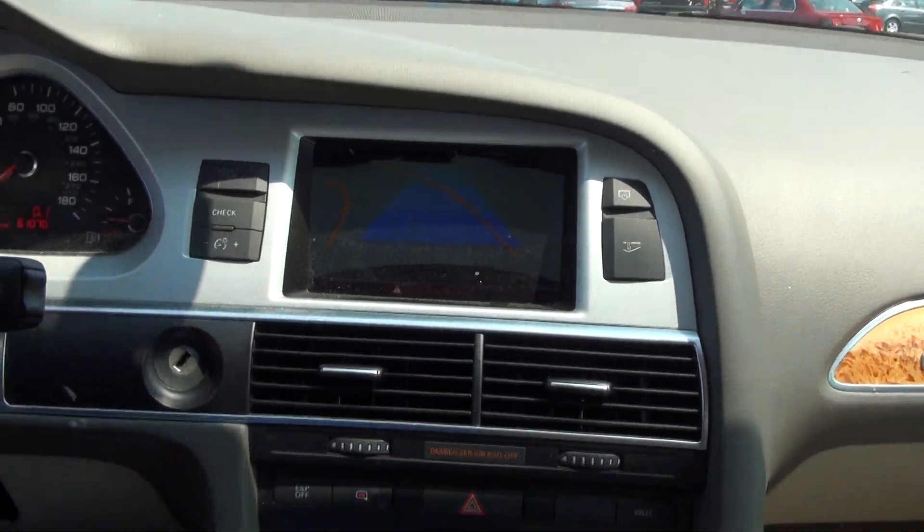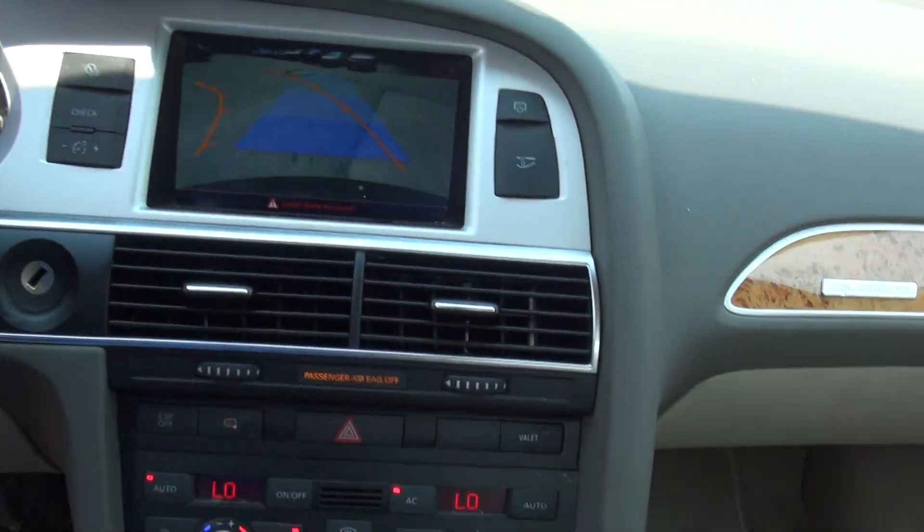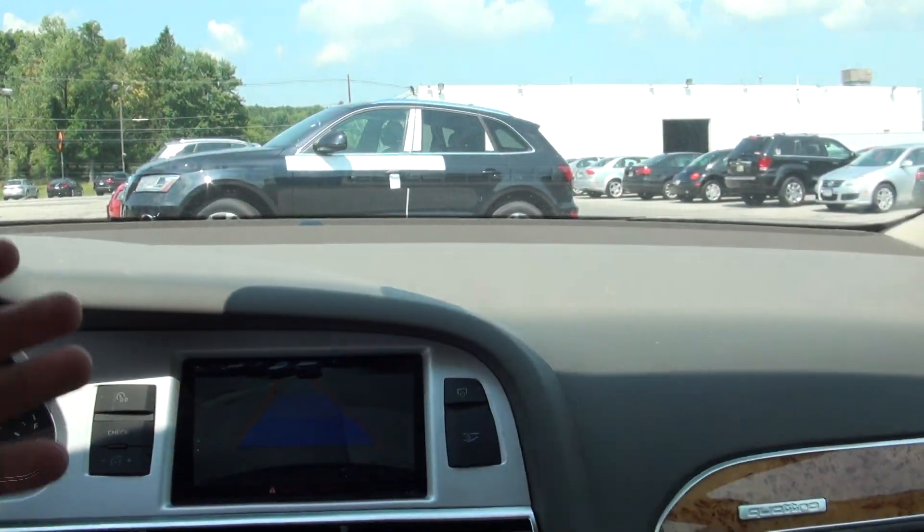It also has the Audi Side Assist in the mirrors to let you know if there's somebody sitting in your blind spot, and has that button there — a very nice safety feature.